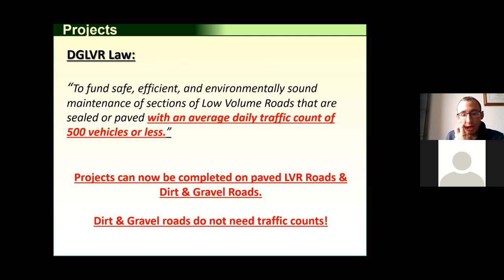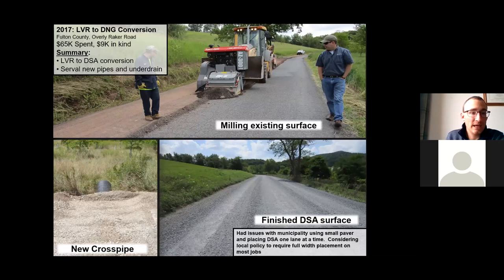One example is a project in Fulton County — about $65,000 in program funds — where a low volume road was converted back to DSA (traffic service aggregate), a specialty aggregate mix. The program can pay to convert roads from paved to gravel. If you have a paved road that's cracking or was just tar and chip on top of a poor gravel base causing erosion issues, sometimes it's cheaper to take it back to a gravel road and maintain it that way, with less sediment impacts in some instances. They also did underdrain and crosspipes.